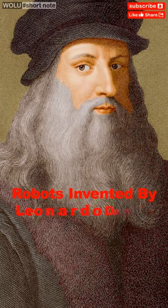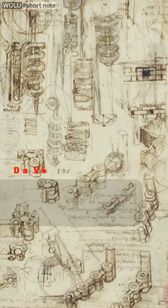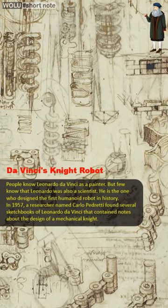People know Leonardo da Vinci as a painter, but few know that da Vinci was also a scientist. He is the one who designed the first humanoid robot in history.